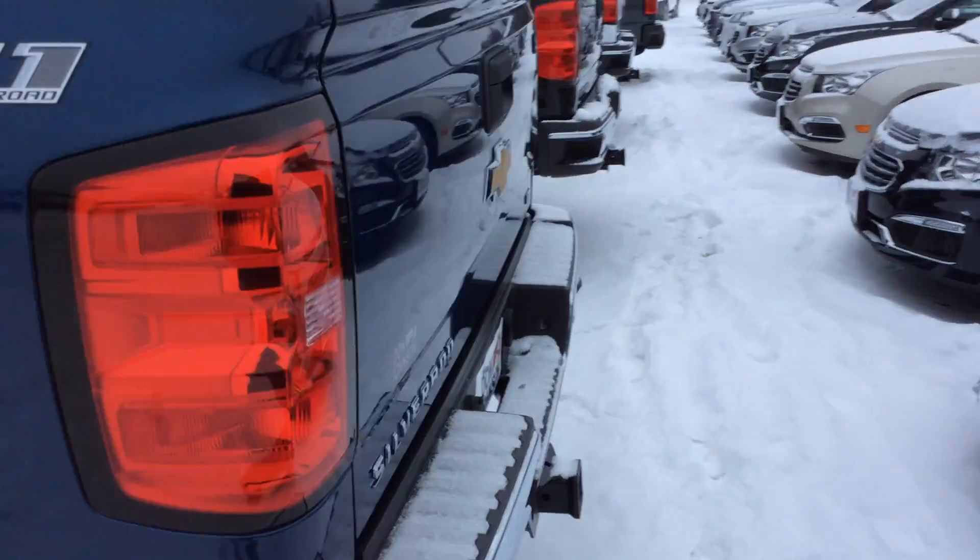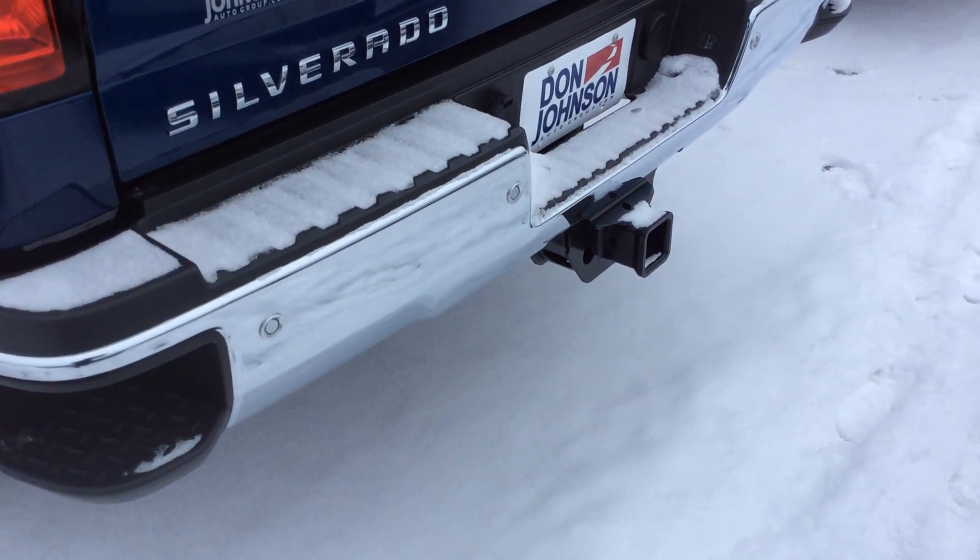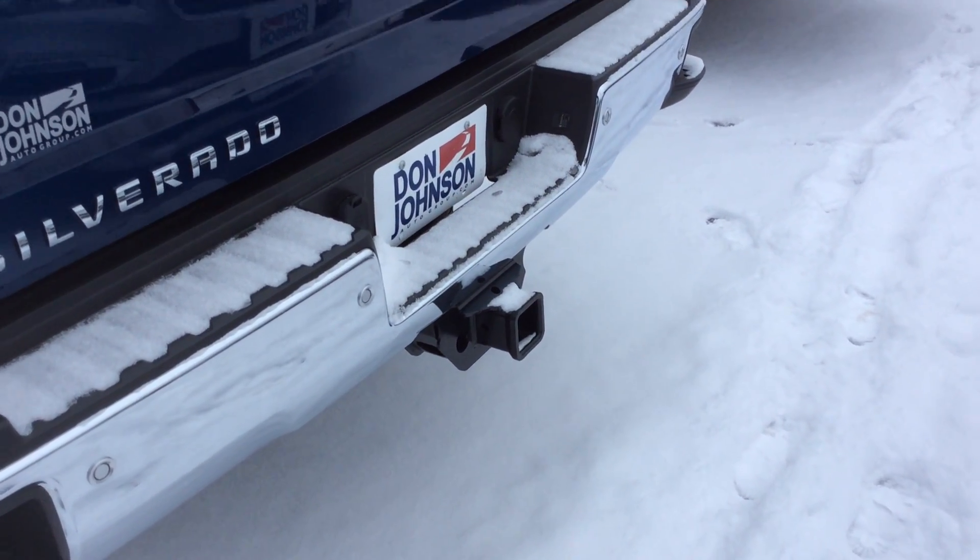Going to the back of the truck, you do have your corner steps, rear park assist sensors. It does come with the tow package.